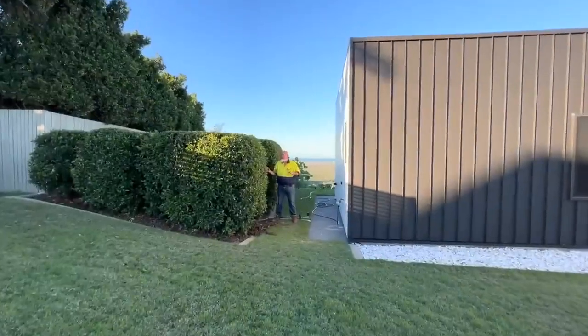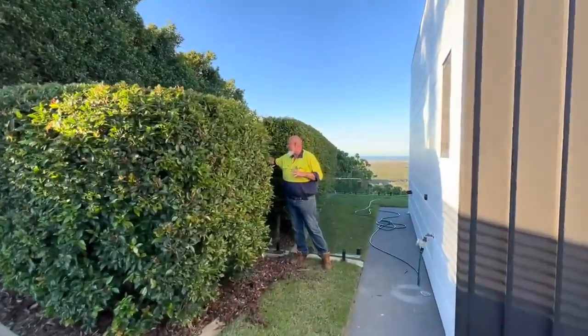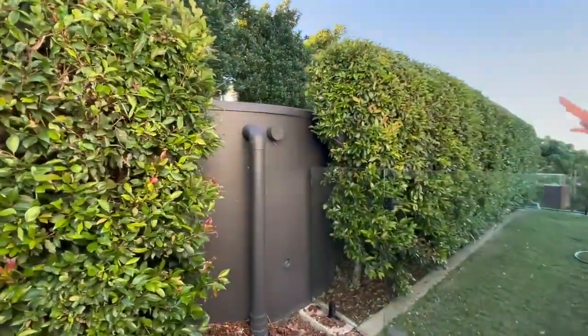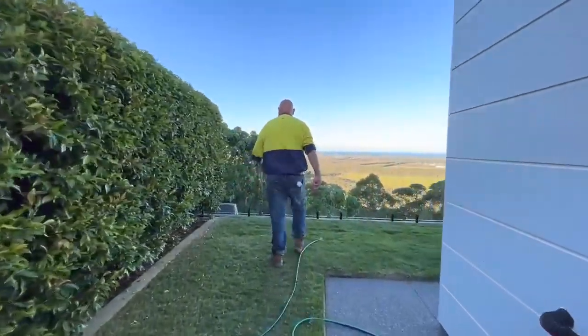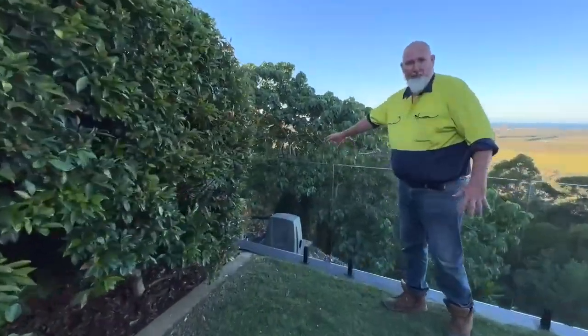On this side of the house, we've got our three big concrete water tanks — they're approximately 18,000 litres each. They're hidden behind this beautiful lily-pilly hedge. Over the back here we've got our water filters and water pump, which feed the home.